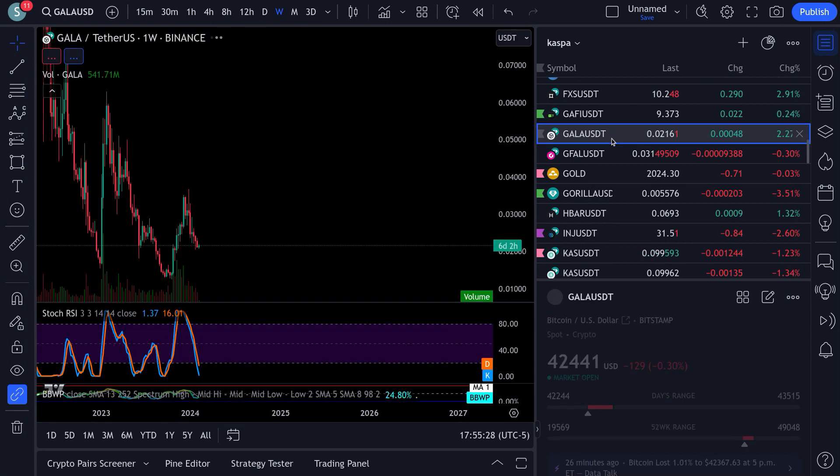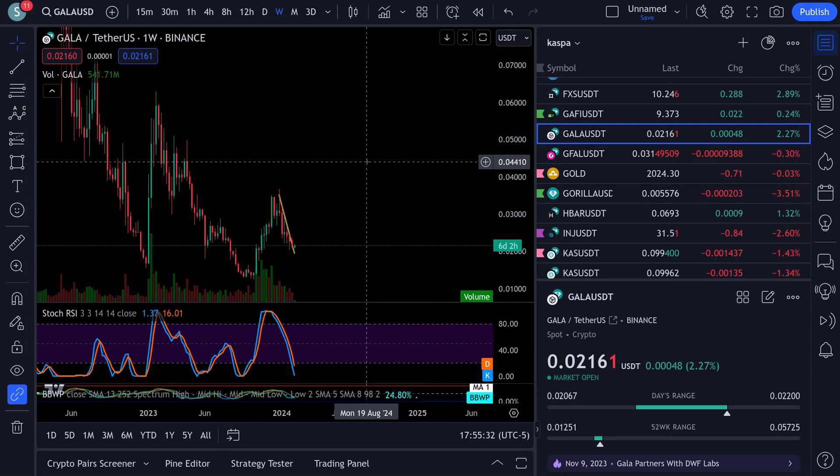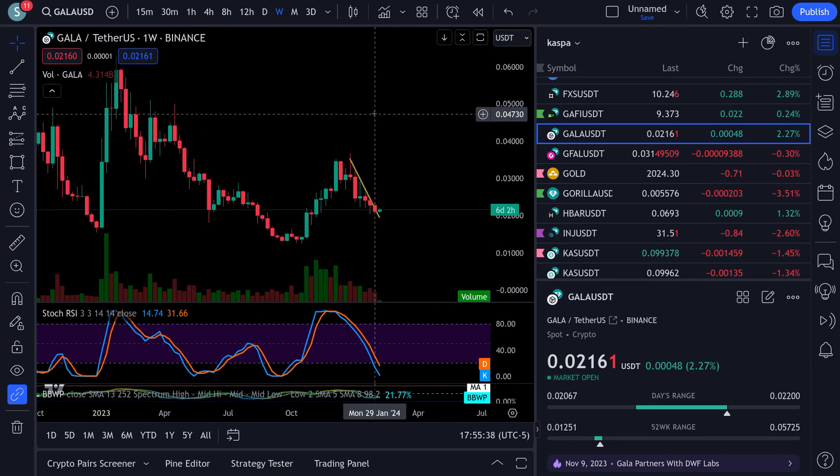We'll see what happens with Bitcoin - that's what it's saying. Now Gala is right on the edge of this breakout down here near the bottom. If you don't snag some Gala - not financial advice, guys, we're not financial advisors.